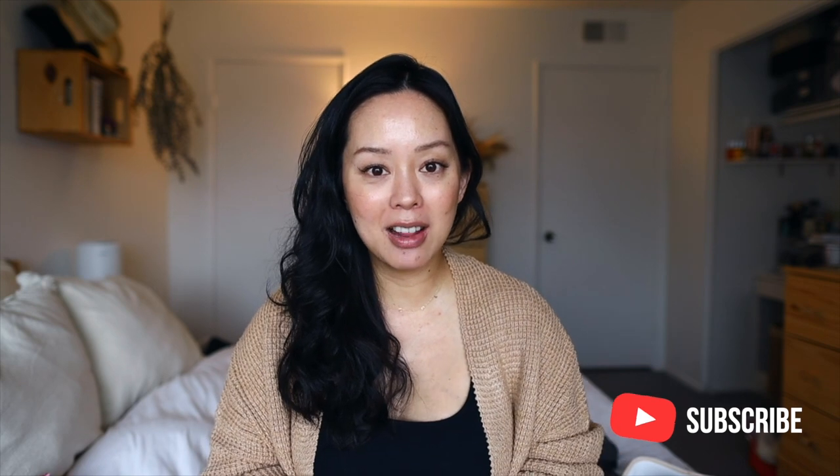Thank you so much for watching. Don't forget to subscribe for new videos weekly and catch me over on Instagram for daily updates. I love chatting with you guys on Instagram stories and even in my feed. I try to reply to every comment and every direct message — I love communicating with you guys because I think this community is so important and so fun. Thank you so much for being a part of my community, and I'll see you guys back here in my next video. Bye!